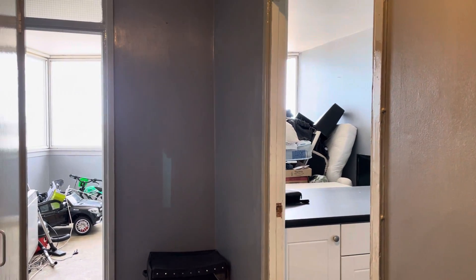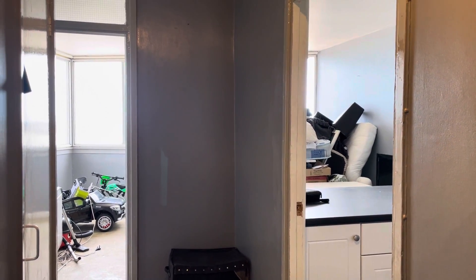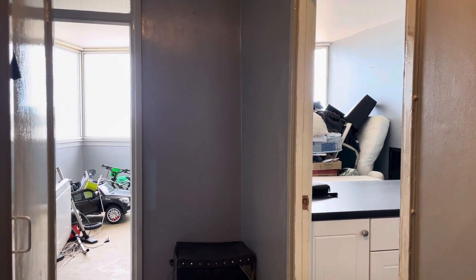Hi guys, it's Jessie from Acred Homes. I hope you're all well. Today I'll be showing you this lovely three-bedroom flat on All Saints Avenue, Arlington House.